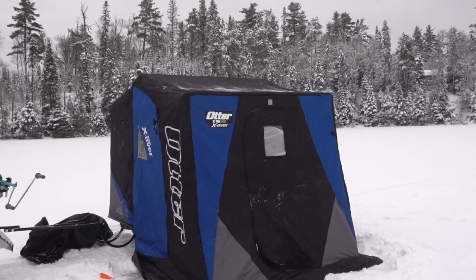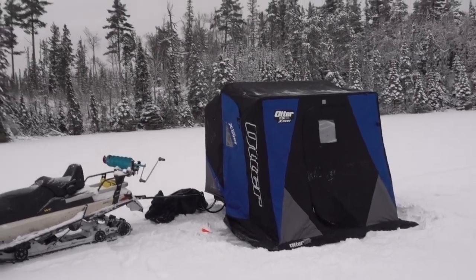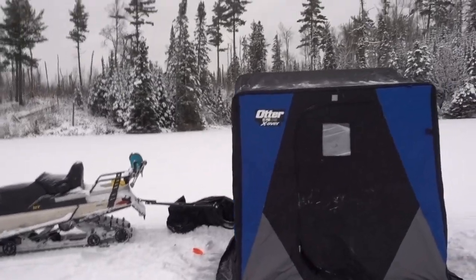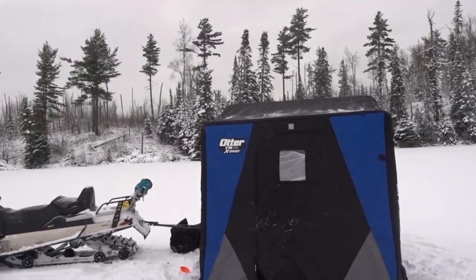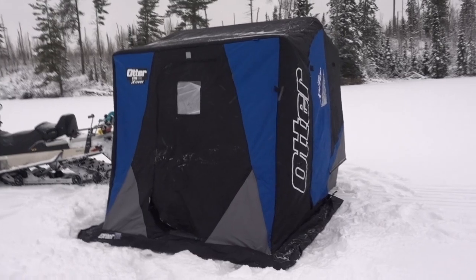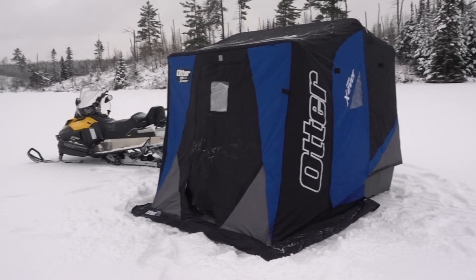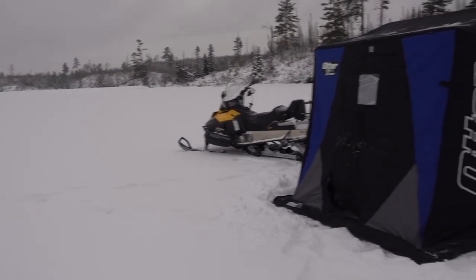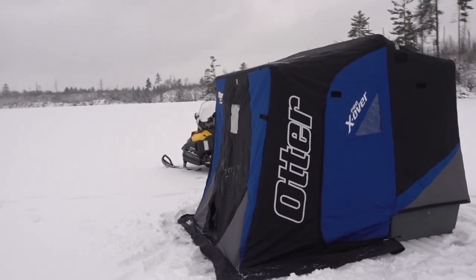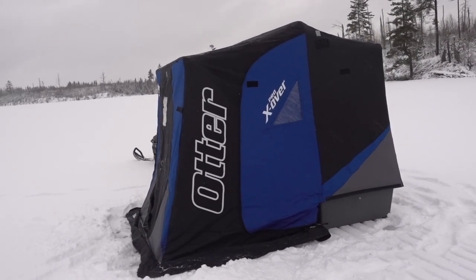I picked up a new ice fishing shack for this year. This is an Otter XT Pro Xover — it's the Lodge, so it's a pretty big flip-over shelter, and it's insulated. I've never had an insulated shelter before, so that'll be nice when it's cold and windy. This is a trial run — we're not fishing too seriously. I'm going to be stunned if I catch a fish, but mostly I just wanted to see what it looked like set up and how it performs in the cold. It's about 20 degrees right now. It's pretty sharp looking — the blue and black.